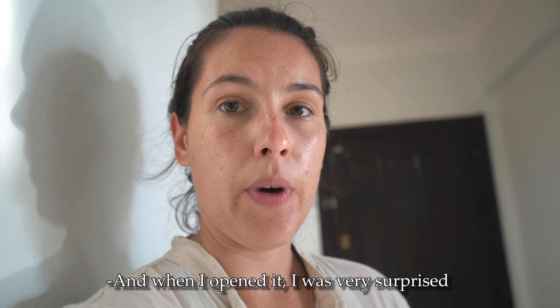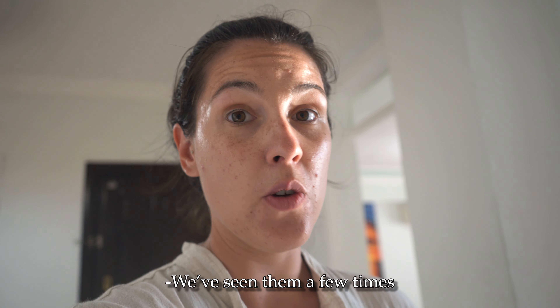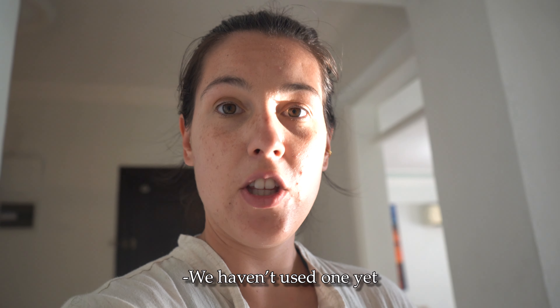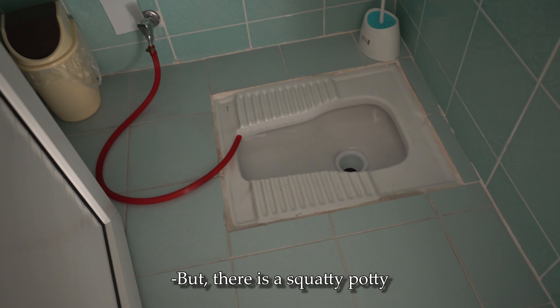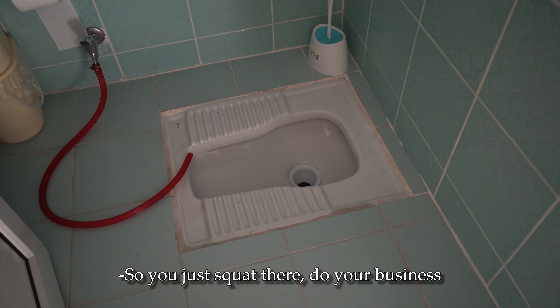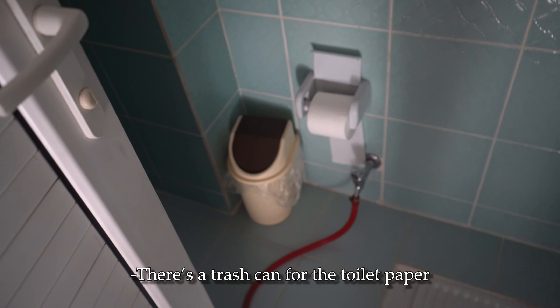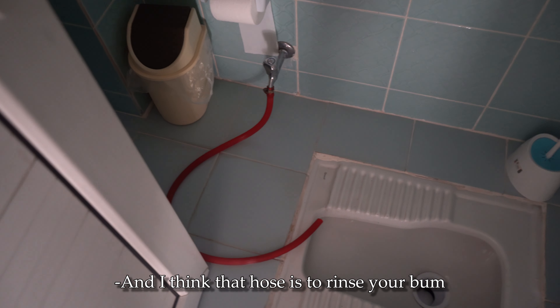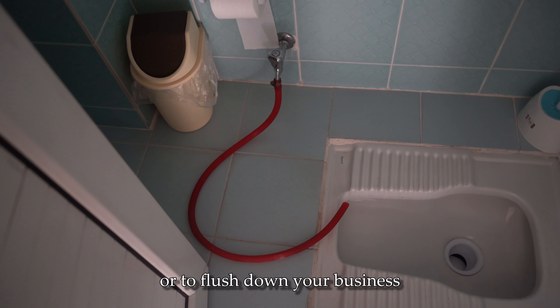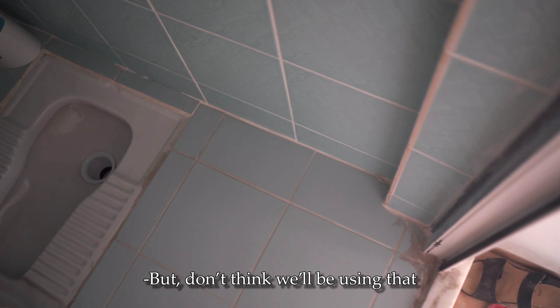So I opened this door thinking it was the bathroom because there's a sink, and when I opened it I was very surprised to see a squatty potty, which is popular throughout Turkey — we've seen them a few times but haven't used one yet. So you just squat there, do your business, and flush it by pulling that chain. There's a trash can for the toilet paper, and I think that hose is to rinse or to flush down your business — not sure, but I don't think we'll be using that.